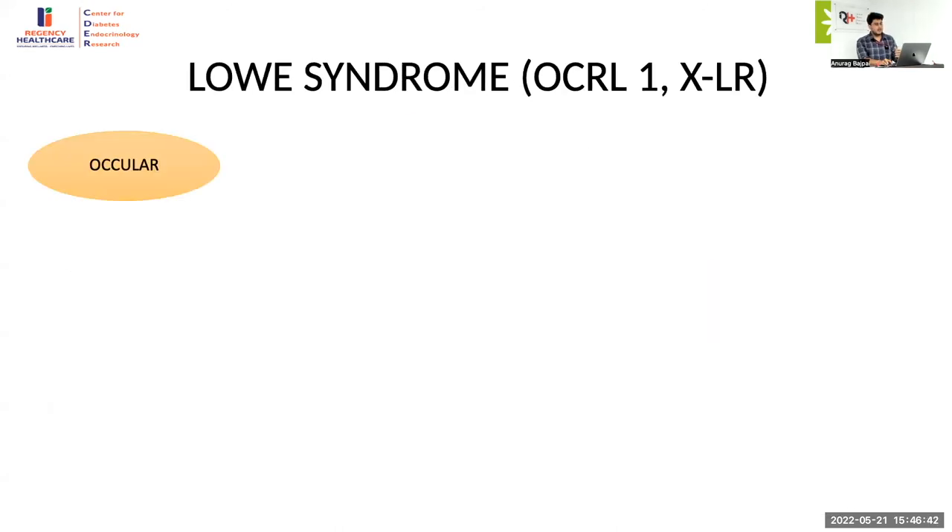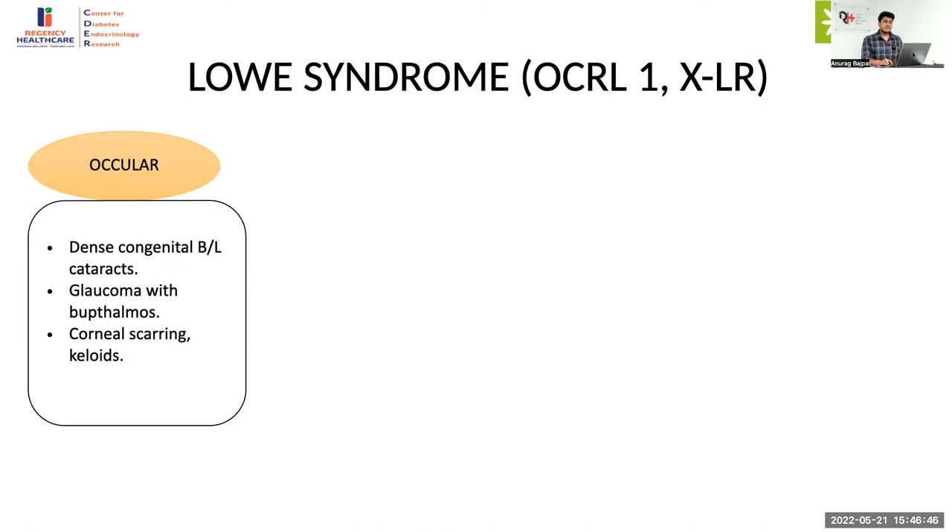The next important condition is Lowe syndrome — X-linked recessive disease characterized by mutation in the OCRL1 gene, representing the oculocerebrorenal syndrome. Ocular manifestations include dense congenital bilateral cataracts — these can even be seen on prenatal ultrasound. They are usually present at birth. Other ocular manifestations include glaucoma, which usually develops in the first year of life but can develop as late as the second to third decade, and corneal scarring and keloids without trauma occurring after five years. The nervous system involvement is characterized by severe muscle hypotonia during infancy.